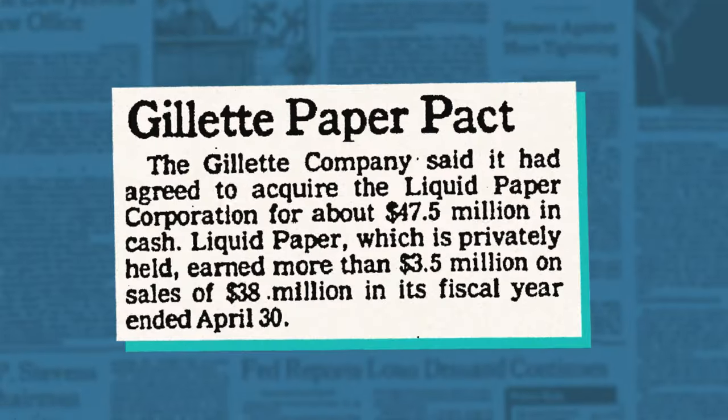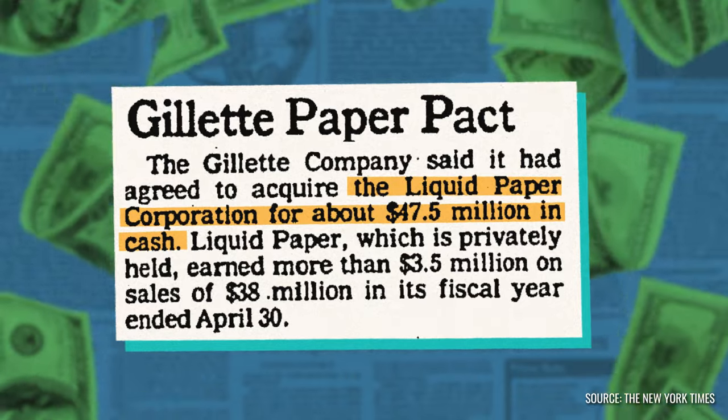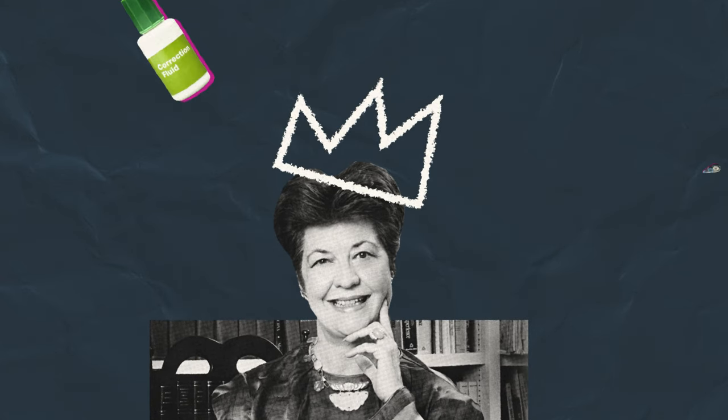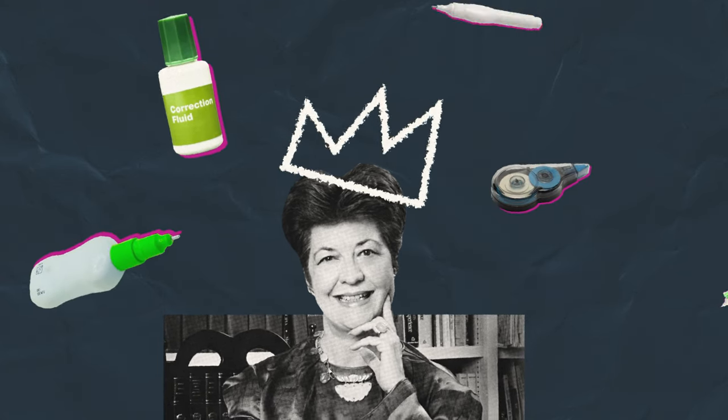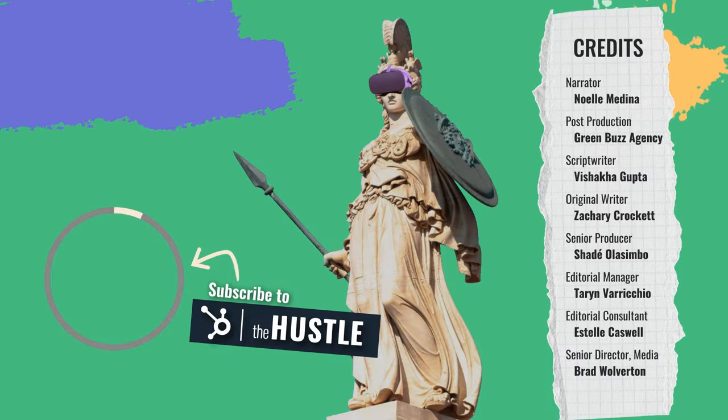In 1980, she sold the brand to Gillette Corporation for nearly $48 million. As the demand for correction fluid-based products remains, Bette's legacy lives on — not only in the product she created, but also in the many ways she influenced how we correct typos today.